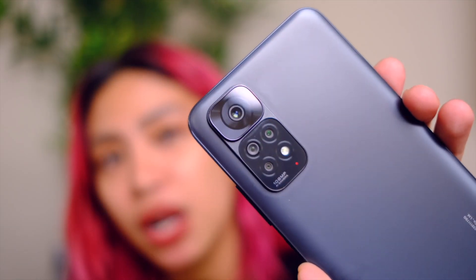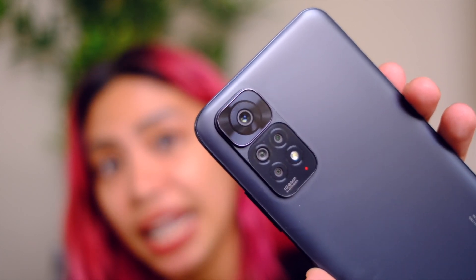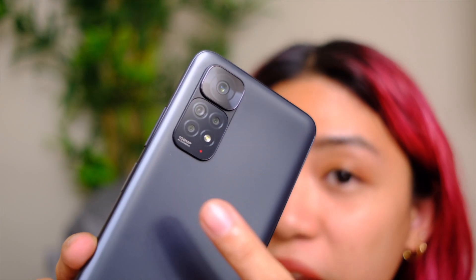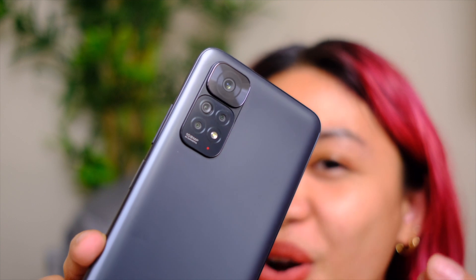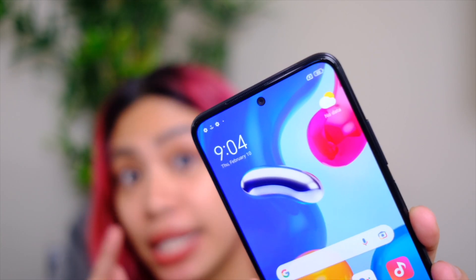If you're new to the channel, these camera vlog tests are when I take these cameras out for a spin so that you will see for yourself how they perform in real-life scenarios. Now, a quick recap: the main camera on the back features a 108-megapixel main shooter, an 8-megapixel wide, and a 2-megapixel macro shooter. There's also a 2-megapixel depth camera in there just so you get better bokehs. Up front, that's a 16-megapixel selfie shooter.